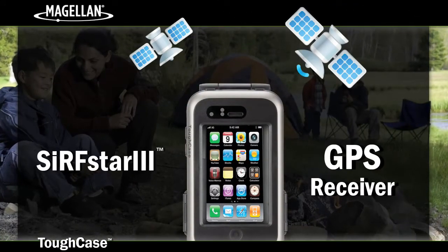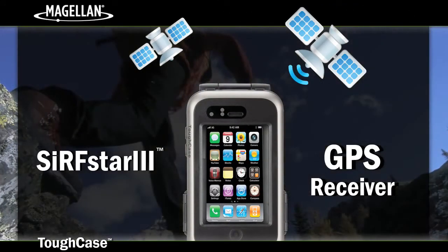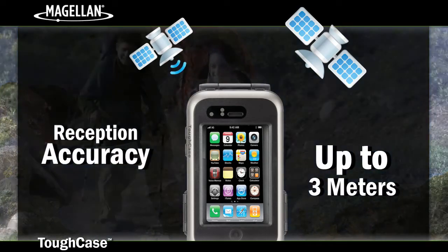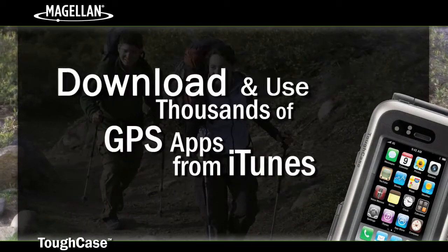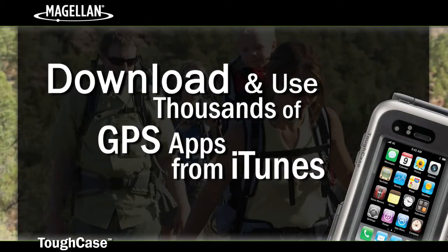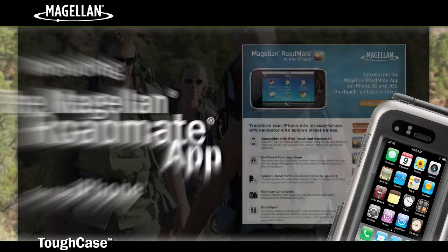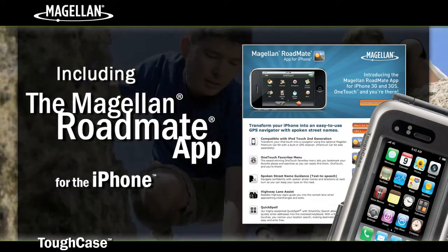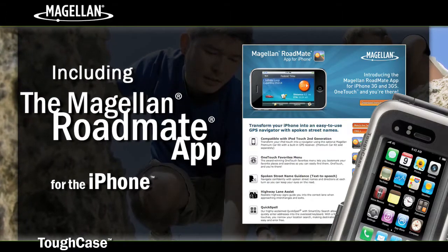The Tough Case has an integrated Surfstar 3 GPS receiver, improving your GPS location accuracy up to 3 meters. So now, you can choose from thousands of GPS, location-based, and navigation apps available on iTunes, including the Magellan RoadMate app, and have confidence you'll have the GPS reception accuracy required for an excellent navigation experience.